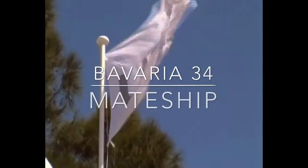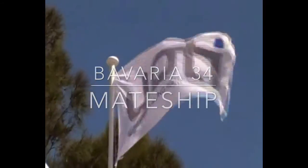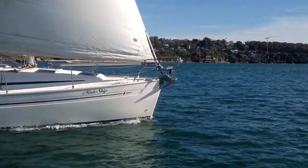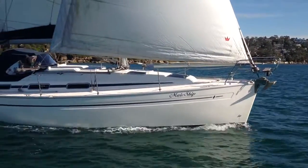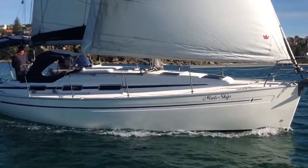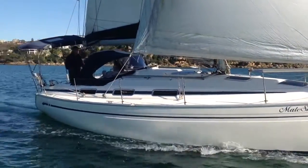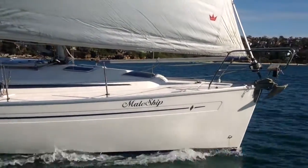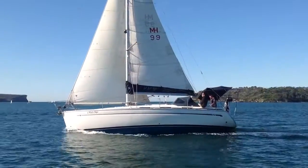Hi everyone and welcome back to Yachty. It's time to have a look at a 2002 Bavaria 34 with Mateship. The current owners are the second owners of this boat, which was delivered new into Australia — actually into Pittwater — spent the first couple of years of its life up there and has since been on the marina at Middle Harbour Yacht Club.